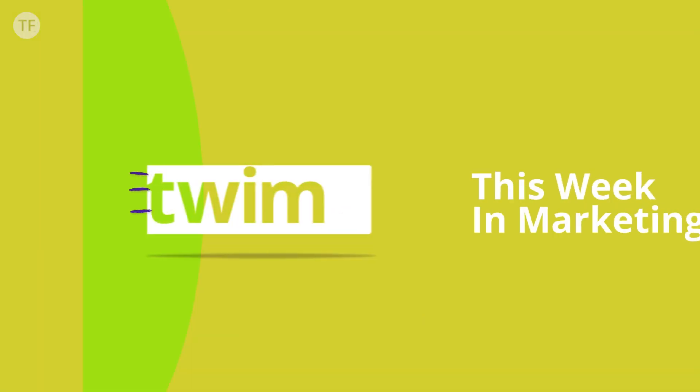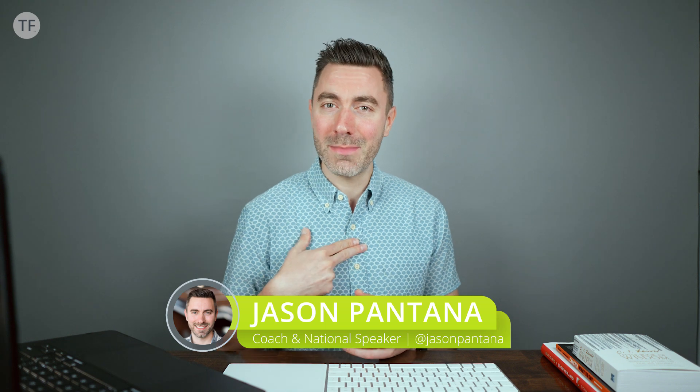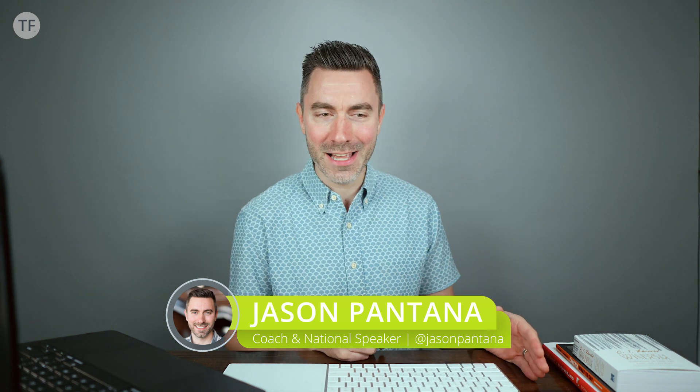Today, you're going to learn about four different custom-trained GPTs to scale your real estate business and streamline your marketing with AI. Welcome to This Week in Marketing. My name is Jason Pantana. I'm your host, and I'm so glad you've tuned in today to talk about AI.